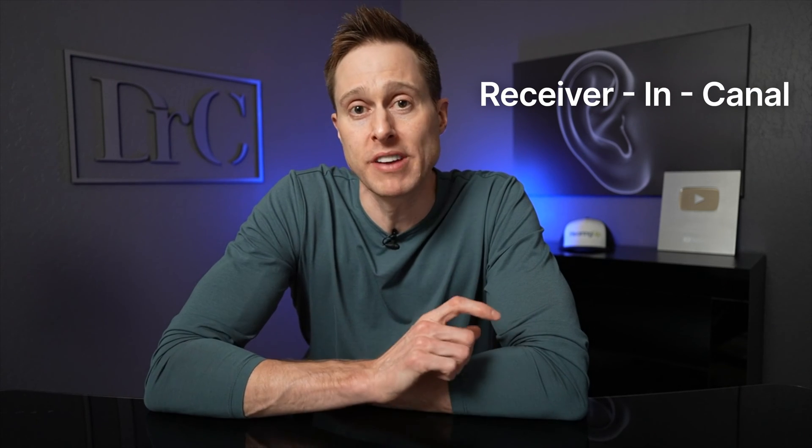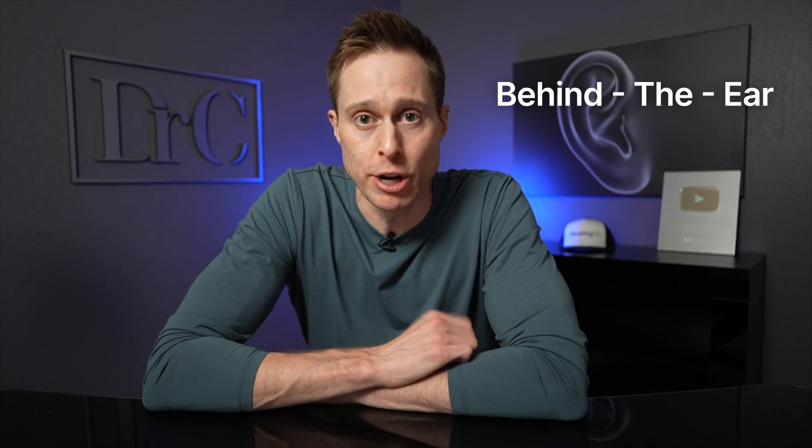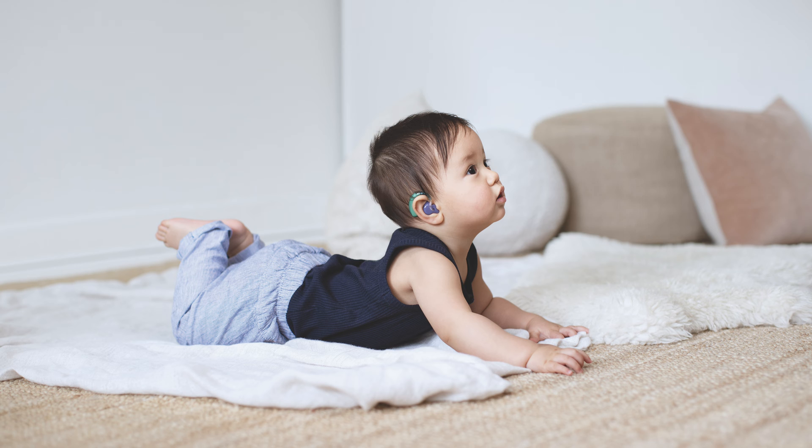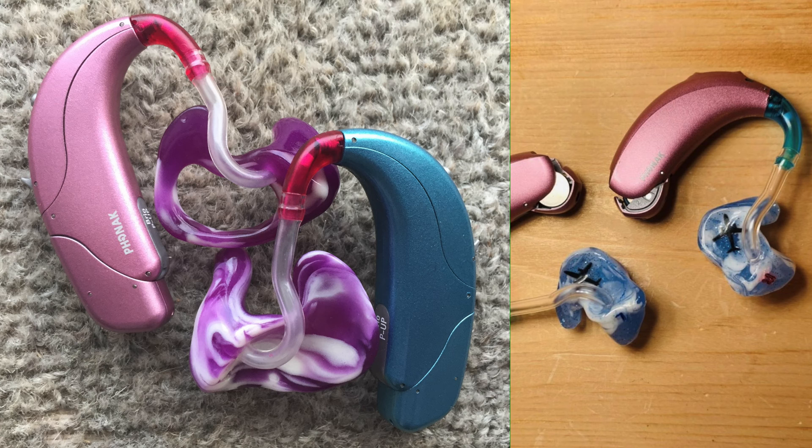Now the style of hearing aids for children is also typically different than that of adults. The vast majority of adults are fit with what are known as receiver in canal hearing aids, which are abbreviated RIC. The vast majority of children on the other hand are fit with behind the ear hearing aids, which is often abbreviated BTE. This is due to the fact that RIC hearing aids are often much smaller and can even be a choking hazard for a child. BTE hearing aids are often excellent for children because they also allow for the easy swapping of different ear molds, because as children grow over time, the ear canal size and shape changes and you need to be able to change the ear mold without necessarily changing the hearing aid.